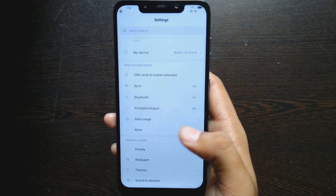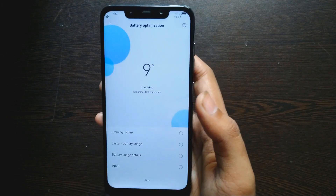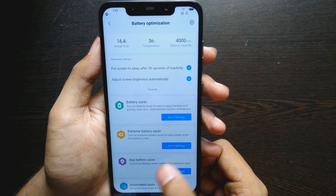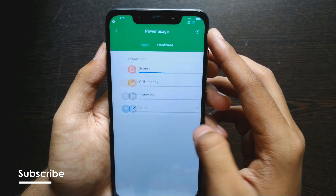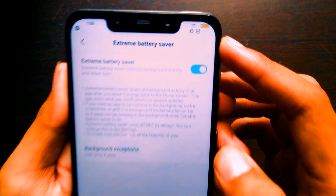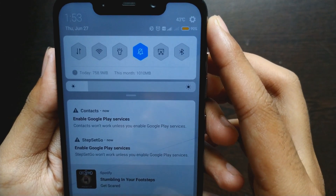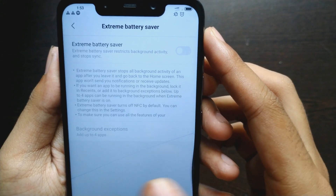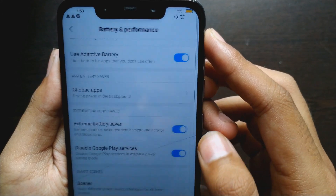The Poco F1 already has a 4000 mAh battery so you don't usually see battery-related issues. But MIUI Pro 10 has you covered — you get battery optimization settings you can check out. Things get interesting when you enable the Extreme Battery Saver. If you scroll down, you can see Google Play Services has been stopped — that's how it saves battery. When you disable it, you can see it re-enables Google Play Services.